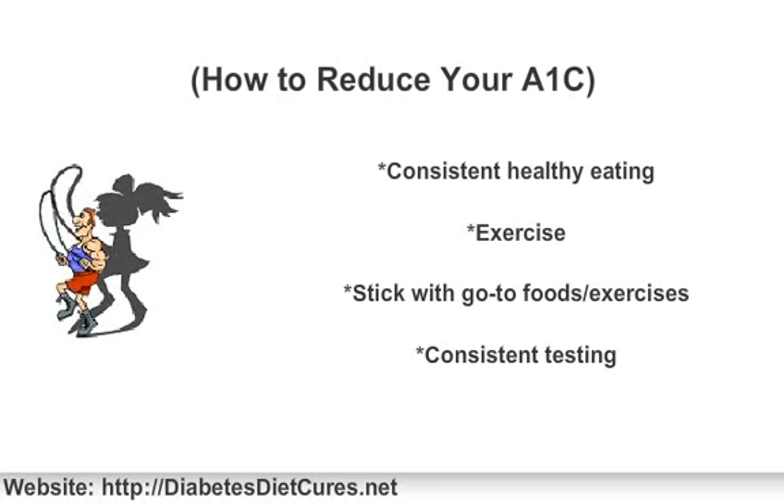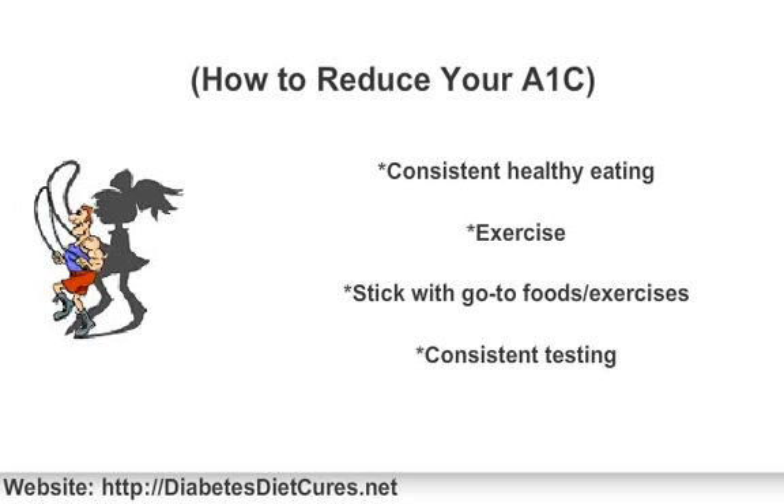And this is why an A1c test is so powerful — it lets you know your consistent blood sugar levels over a longer time period.